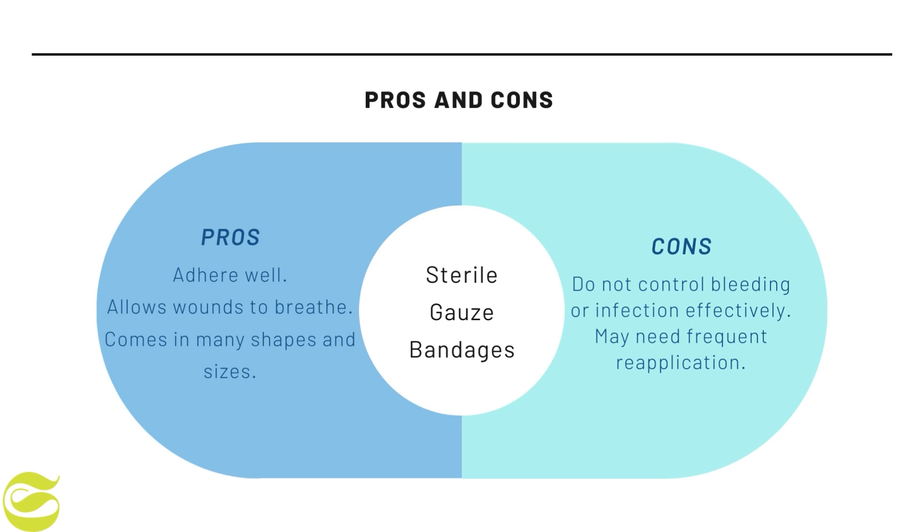Sixth is sterile gauze bandages. The advantages are that sterile gauze bandages adhere well, allow wounds to breathe, and come in various shapes and sizes. The disadvantages are that they do not control bleeding or infection effectively and may need frequent reapplication.